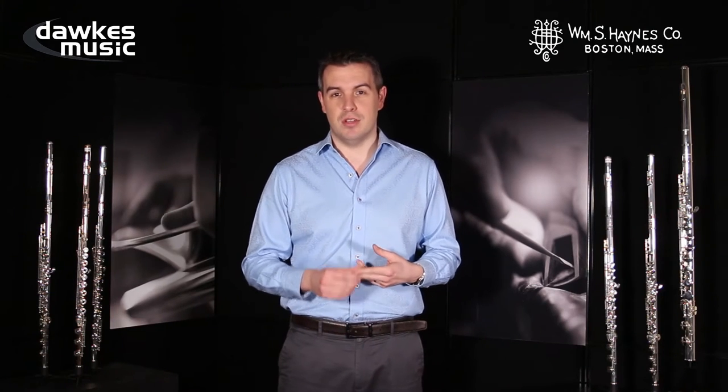For many years, the only Haynes flute that you could buy, realistically, was a professional model instrument made of either solid silver or solid gold. There have been very many famous flutes that have come out of the Haynes Flute Company.